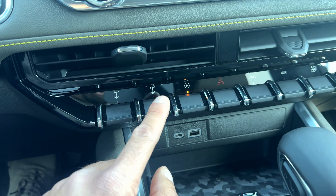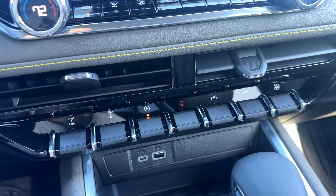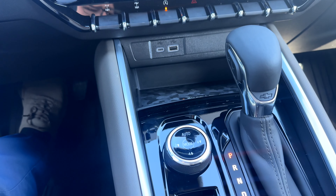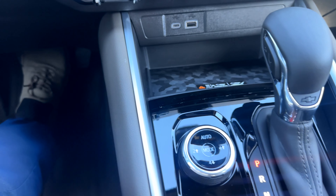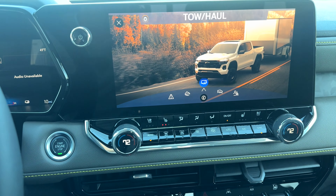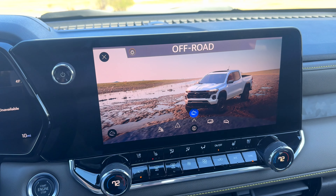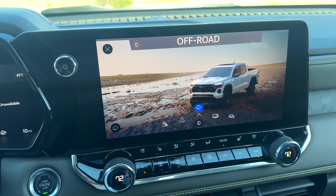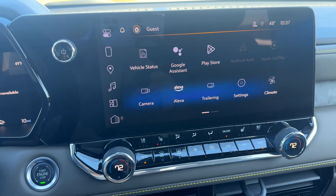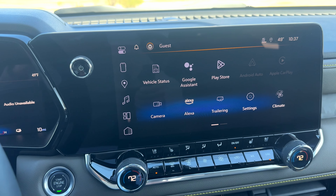The ZR2 Bison also has a rear locking differential and a front locker, making this off-road beast what it is alongside the multi-matic shocks and lift suspension. Next to the shifter you have a mode selector — spin it through and you get a selection of different drive modes. Off-road mode is for grass, mud, and deep snow, increasing traction. Tow/haul mode adjusts shifting points for towing.